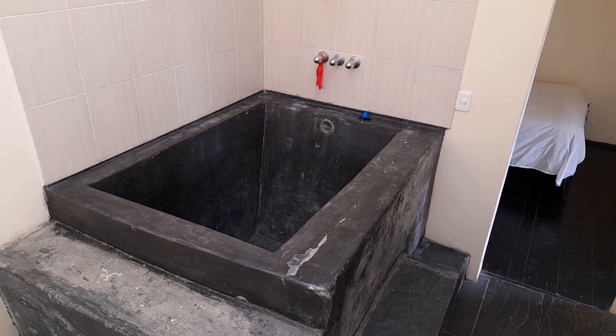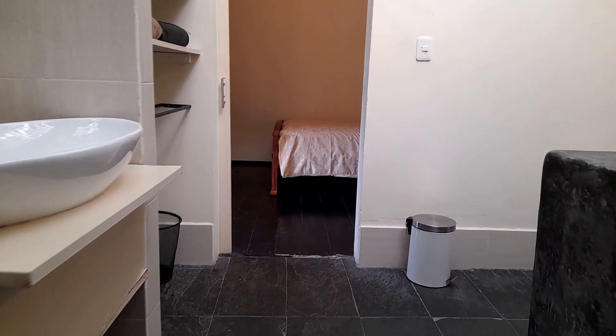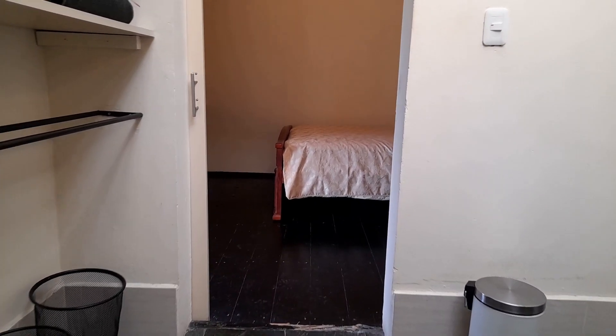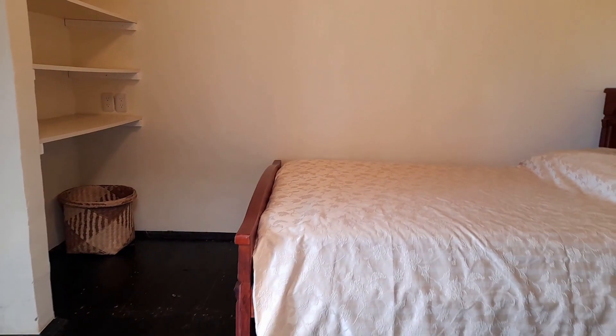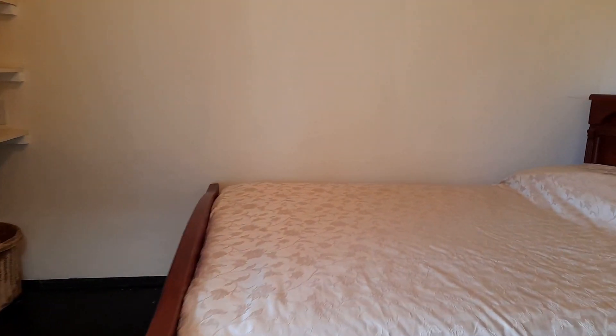There's a sliding door on each end of the bathroom, which gives each bedroom its own privacy. And as I said, there's a double bed in each of these bedrooms.